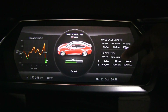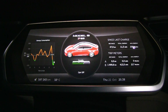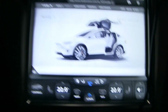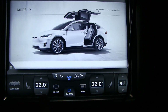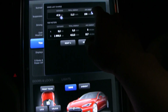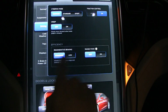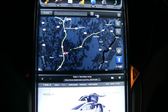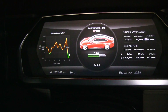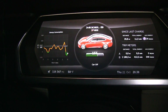This is Trip A. The first test: I will cruise at 100 kilometers per hour, that's about 62 miles per hour. My settings are 22 degrees Celsius inside, everything on automatic. Range mode is off. The outside temperature is 10 degrees Celsius, which is 50 Fahrenheit.